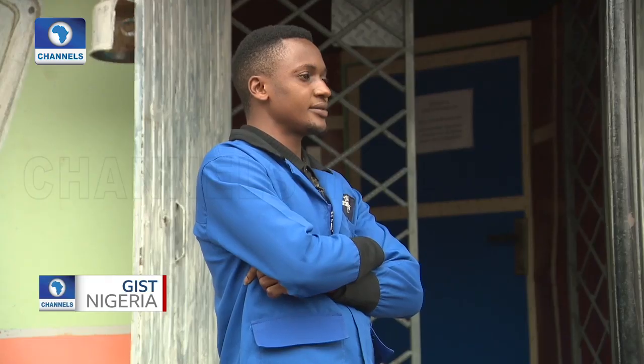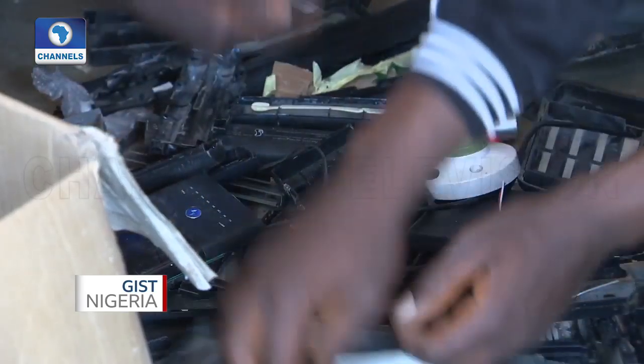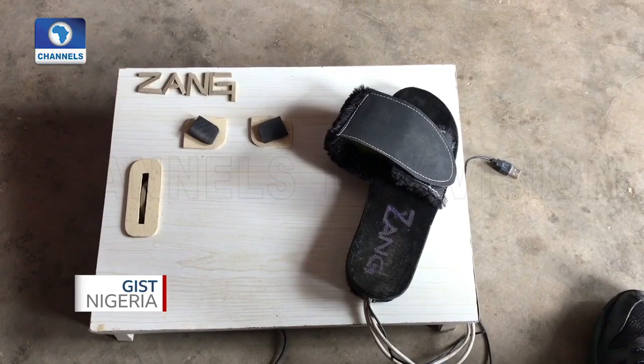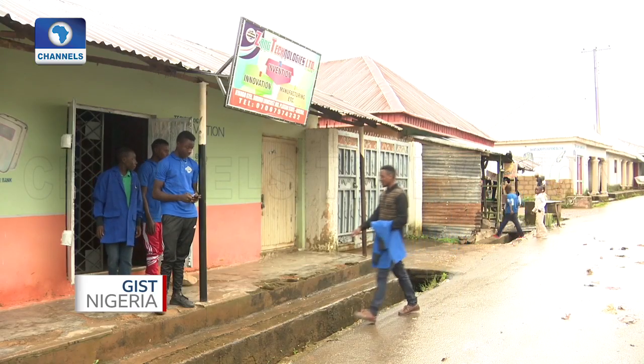My name is Zangluka. I'm an innovator and I came up with a power bank — producing and manufacturing power banks from electronic waste — and a computer foot mouse, which is used in controlling a computer with your foot. I go into innovations because of the passion I have for science and technology.